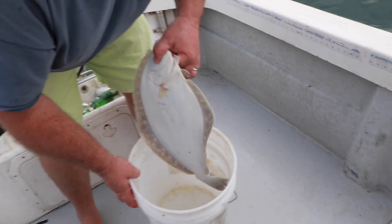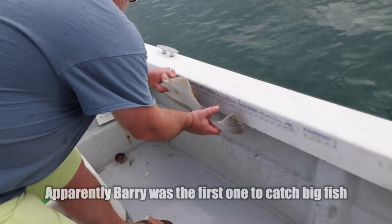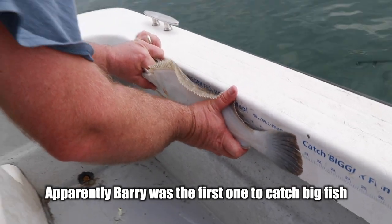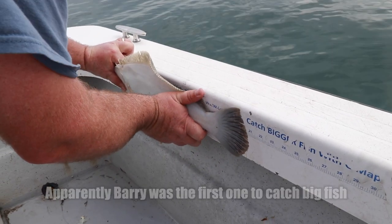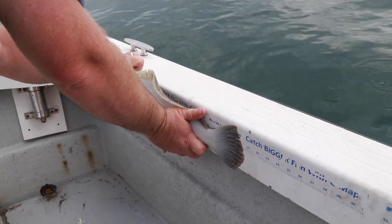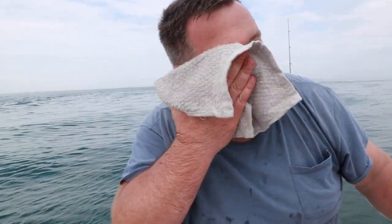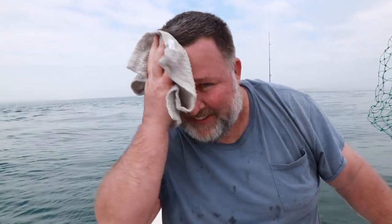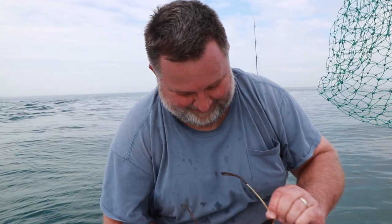Do you want to measure him so we know how big it is? Almost 21 — it is 21, if you put the tip of the tail right there. Good job Barry, high five! It's a keeper, so now we can enjoy it. Moving on.